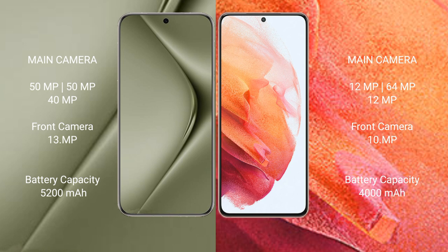The Huawei P50 Ultra has a 5200mAh battery with 100-watt fast charging support. The Samsung Galaxy S21 has a 4000mAh battery with 25-watt fast charging support.